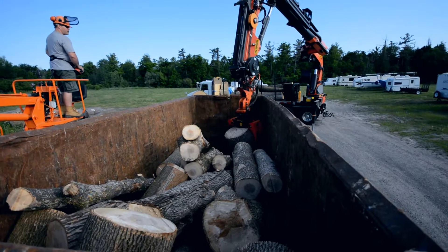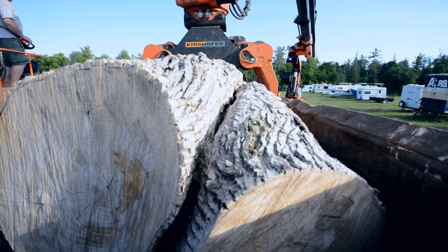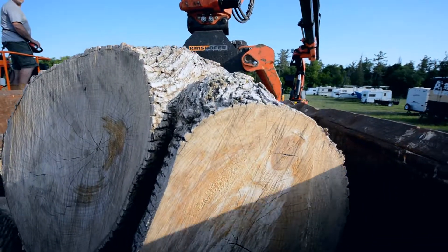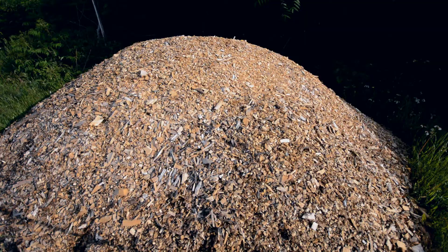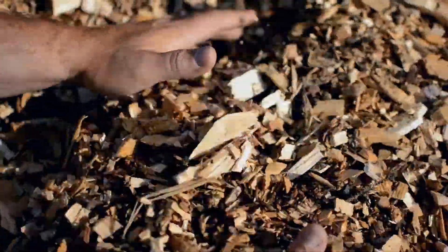We also offer wood chip delivery as well, or clients can come into our yard and pick them up here as well. It depends what you're doing with your landscaping. But between the firewood and the wood chips, definitely give us a call depending on what your job requires and we can definitely work it out with you.